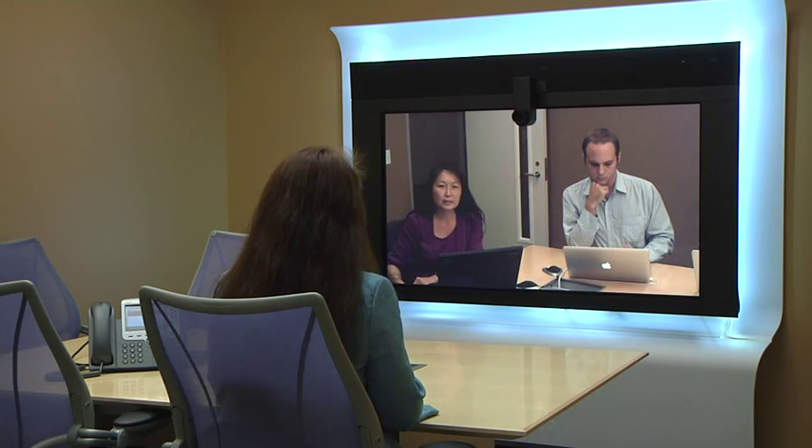Hey Minnie, this is Jenny. What size room are you in? I'm in a 12 by 18, so it fits the CTS 1100 and a table for four.